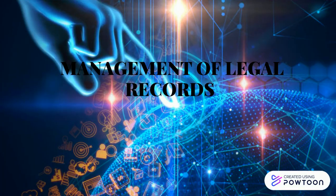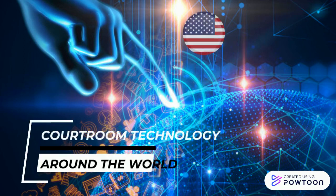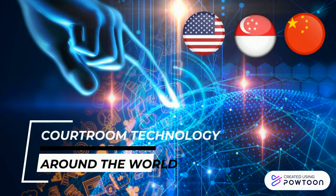Assalamualaikum to our lecturer Dr. Wan Safira and our fellow classmates. Me, Noshwada Azmi, and my team members Nurusha Mehmi Subri and Azraelia Panida Zakaria, today would like to present our task: courtroom technology around the world. We have chosen three countries: United States, Singapore, and China.